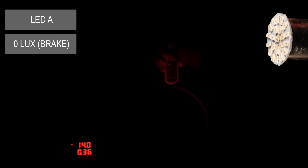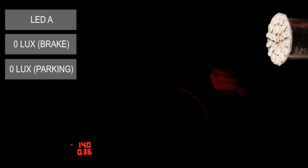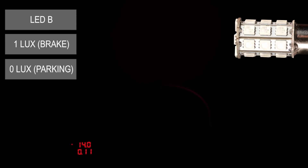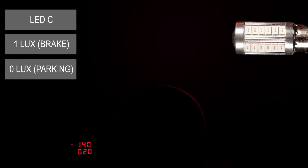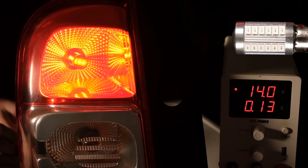This difference is very important so that the driver behind you can spot immediately when you are braking. Also, having such a low light output for the parking light means you won't disturb anyone driving behind you. Now let's see how the LEDs do, starting with bulb A. And immediately we can spot the problem — for both light settings the lux meter is unable to record a reading, meaning that the light output is less than 1 lux at this distance. This product is very dangerous and should not be used. Bulb B has a maximum output of 1 lux for the braking light and 0 lux for the parking light. Bulb C again has a maximum of 1 lux for braking and 0 lux for parking.